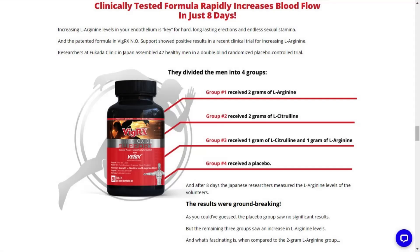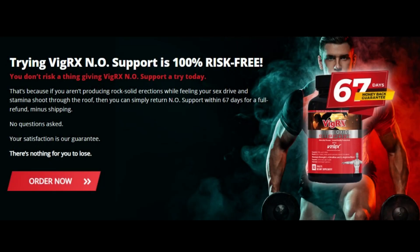The answer is yes, it really works. VigRX Nitric Oxide Support is a non-invasive, all-natural, cost-effective way to improve sexual performance. Its formula was clinically tested, and in fact one study found that the combination of L-citrulline and L-arginine significantly improved blood flow in healthy men in just eight days.